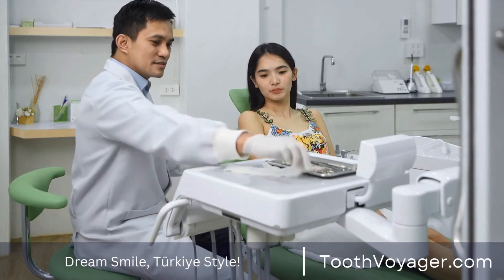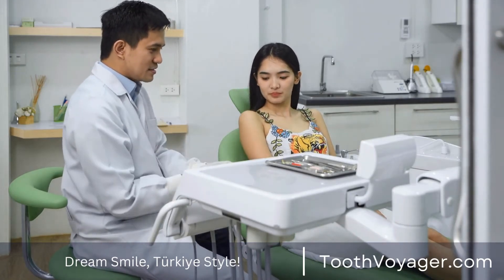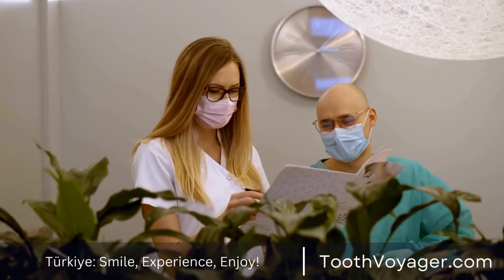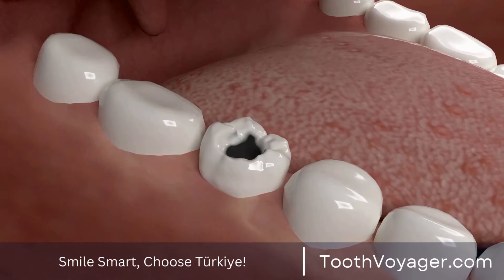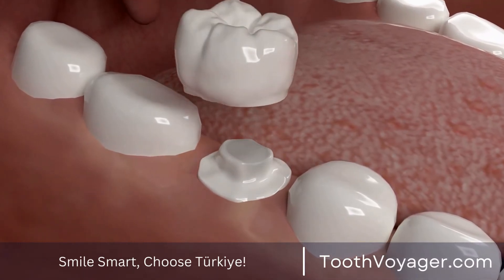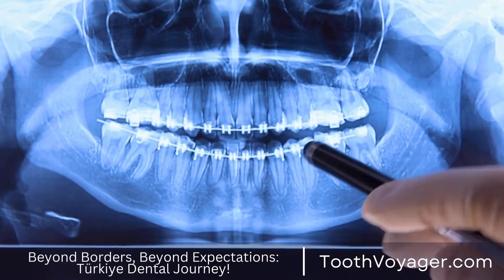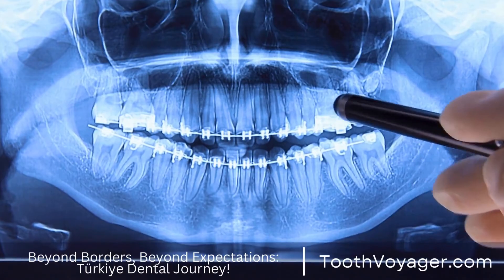One of the most important reasons to get a dental bridge is that it helps bring back the function of your teeth. The absence of teeth makes it difficult to speak and chew effectively, which could affect your general health. When you replace your missing teeth using dental bridges, it is possible to increase your abilities to chew and talk without limits. Furthermore, bridges can assist in keeping your teeth's alignment and prevent them from shifting into gaps caused by missing teeth.